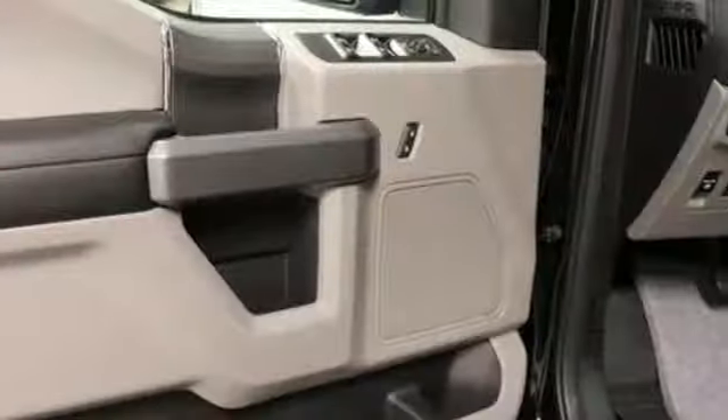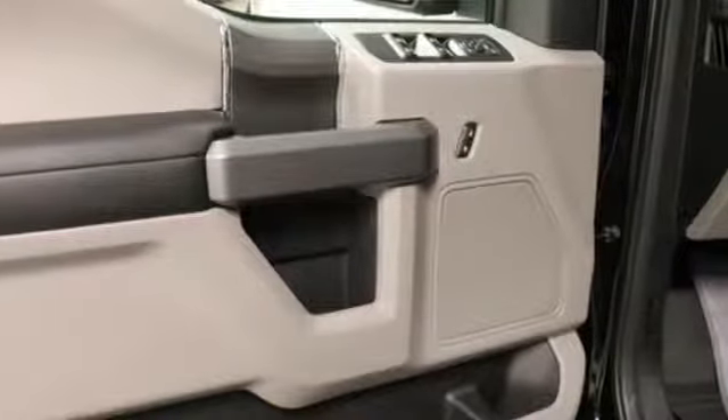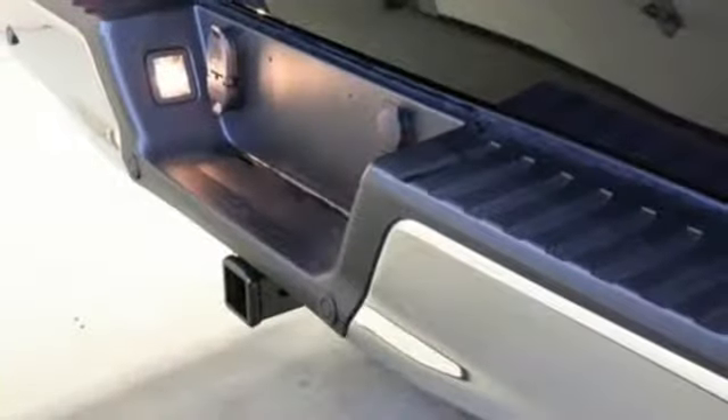V8 Engine, Active Grille Shutters, Electronic Shift on the Fly, and Bluetooth Wireless Audio Streaming.